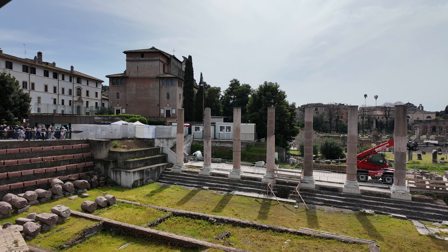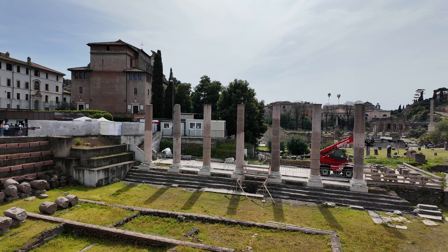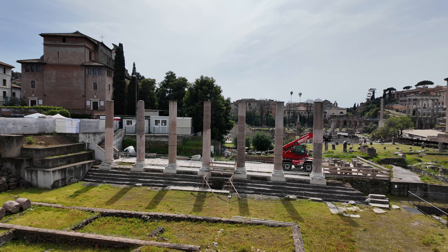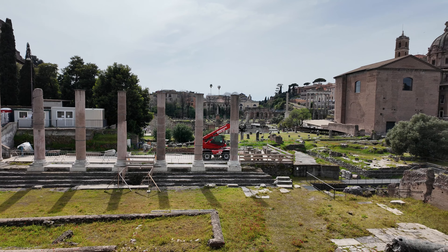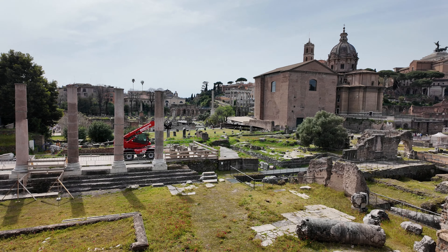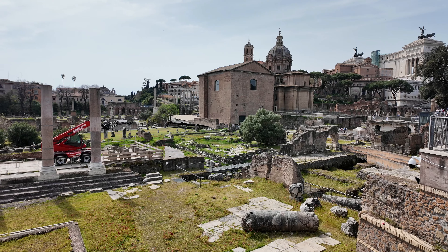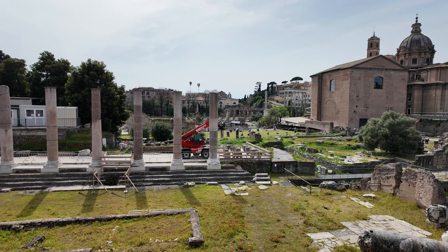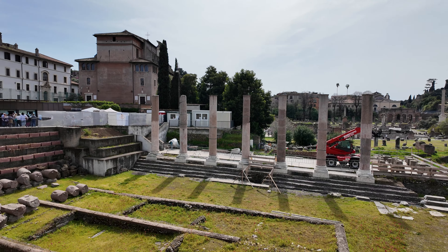This is the Forum of Peace. It was built by Vespasian, who was the last of the four emperors in AD 69. In the aftermath of all of the bloodshed associated with the constant change in emperors, and also Vespasian and his son Titus suppressing a bloody revolt of the Jews that ended in the destruction of the temple in Jerusalem, he built this temple as a monument to peace. And this is what remains of it.